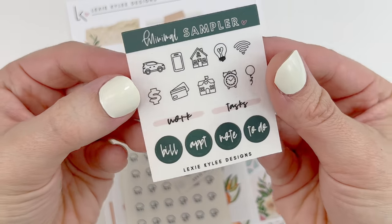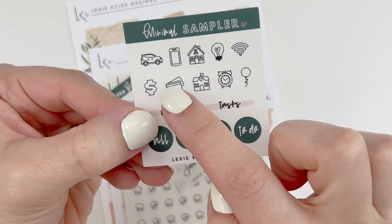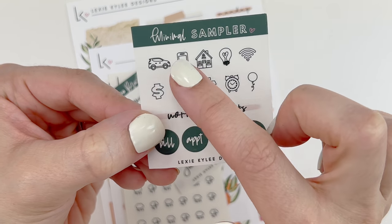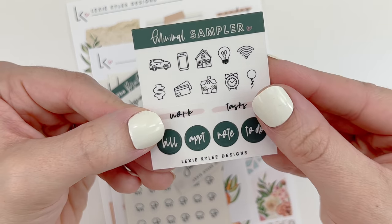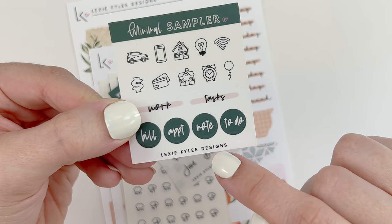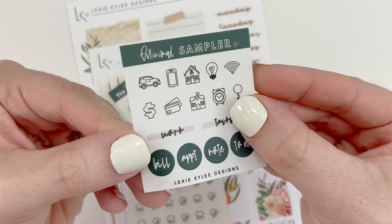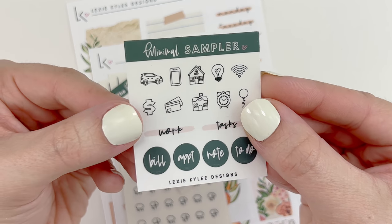I also received a minimal sampler, which is really cute because I feel like I'm going to be using these types of icons in my Plum Paper Planner, so these are perfect. I really like the to-do, note, appointment, and fill circles — the task and work. Again, this is on transparent matte paper.